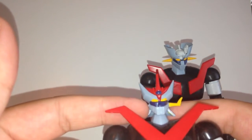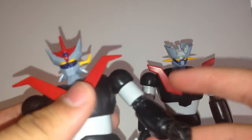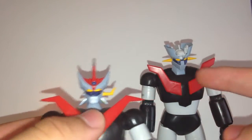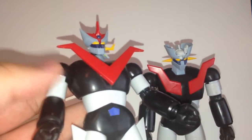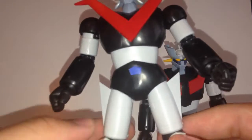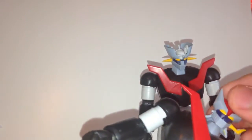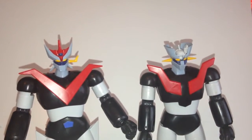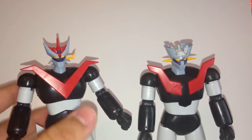One problem you can see immediately is that one of Great's horns disappeared. One note: I painted the eyes on both of these and I didn't use every sticker, because they kind of suck. You get stickers for the eyes, the red lining around them, the blue for the naval missile, and the white that would go on Great's legs. The horn falling off on one side is really the only problem with Great in standard form.